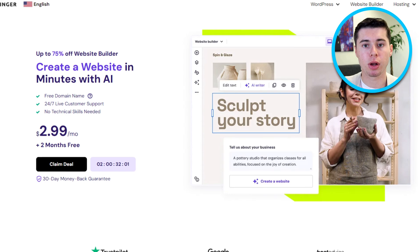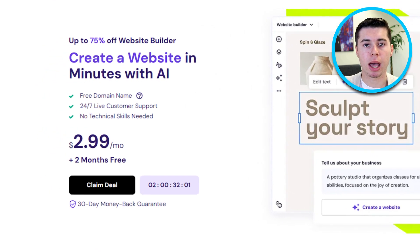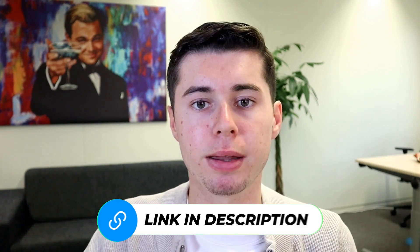Hey guys, for today's video I will give you a step-by-step guide on how to buy a domain in Hostinger. And on top of that, I'll also provide you with the best Hostinger discount out there. If you click my personal link in the description, you'll get a 10% discount on top of any deal they offer.